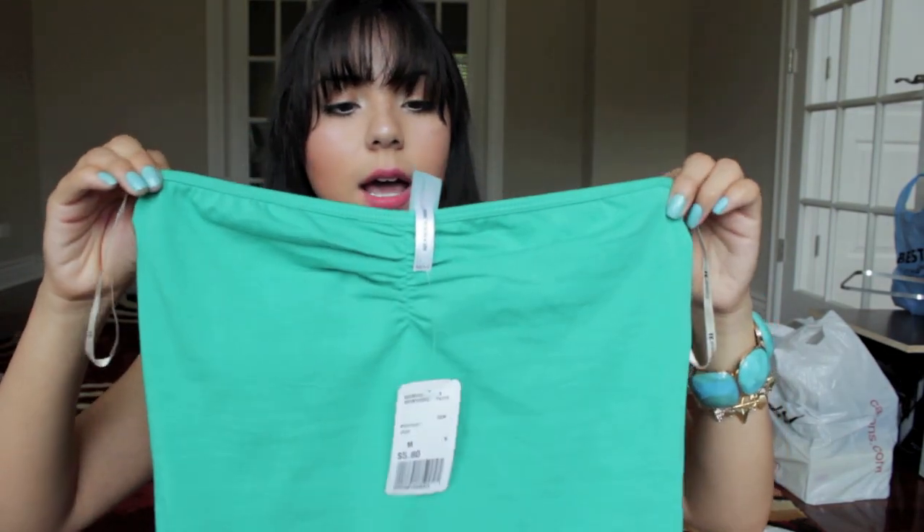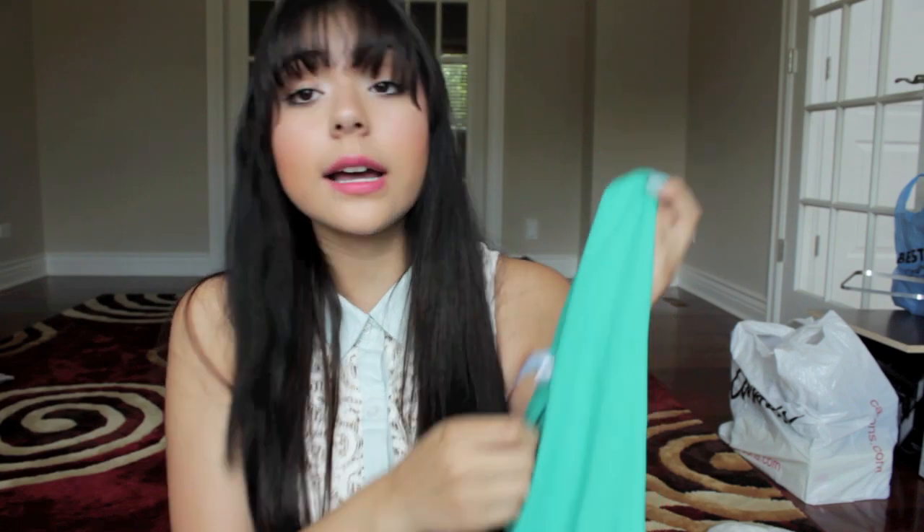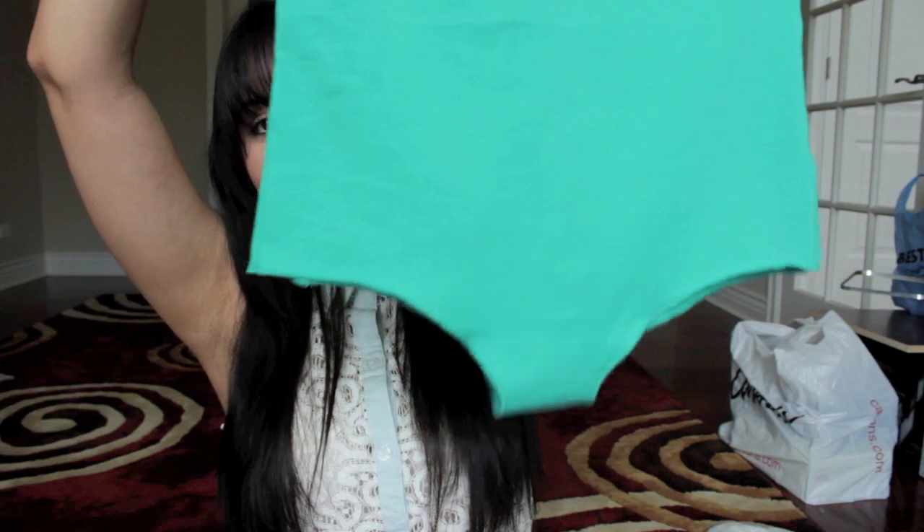And it's in this really pretty teal or turquoise color — Forever 21 calls it jade. So it's in this pretty jade color — a strapless bodysuit. I thought this one was cute and this one was $5.80.